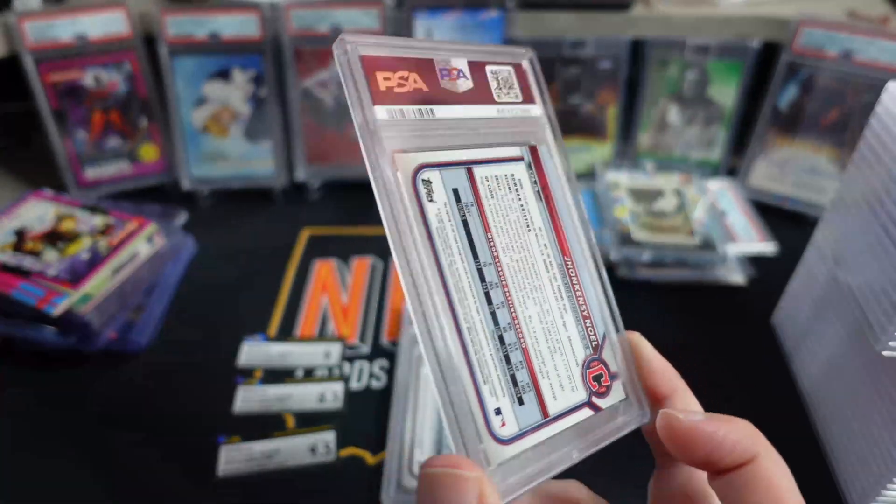We have a PSA 9. Once again, this is just a base first Bowman auto. If anyone knows anything about this guy, he has an extremely low batting average — like in the low 200s — but I believe he led the minors in home runs. He got promoted to AAA right before the season ended. So we have this one in a PSA 9.